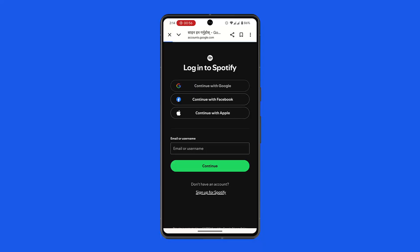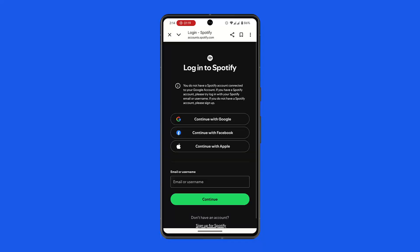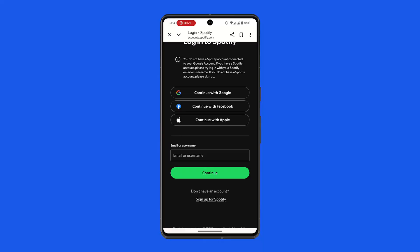Next, go ahead and log into your account. Once logged in, locate the payment section. Since GCash is not a direct payment option, as already mentioned, you need to either link or use a linked credit card, debit card, or PayPal from your GCash to pay the amount.